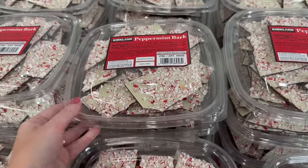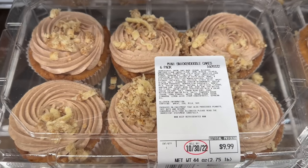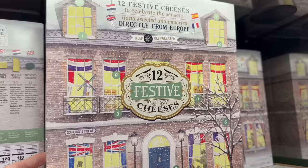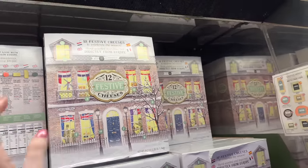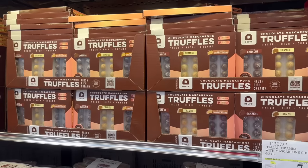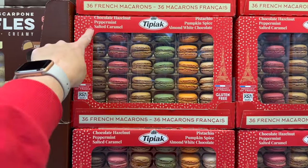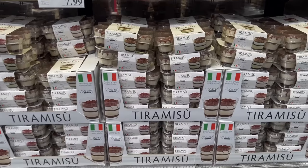Peppermint bark is $11.99 — I feel like it was $8.99 last year, but inflation. They have mini snickerdoodle cakes, a tiramisu bar cake, and a tuxedo chocolate mousse cake. And there's even a cheese advent calendar — 12 days of cheeses for $54.99.